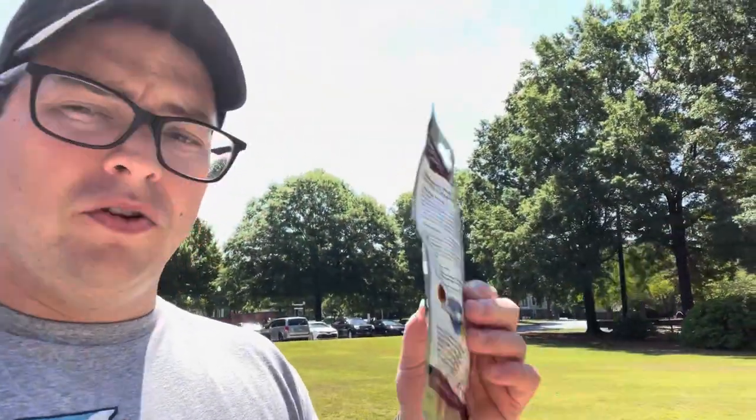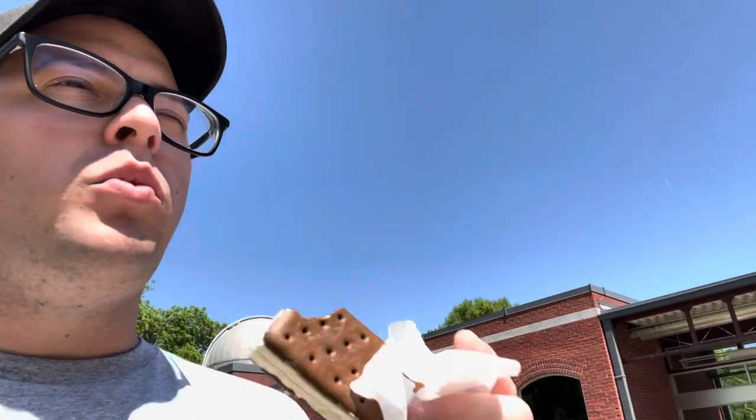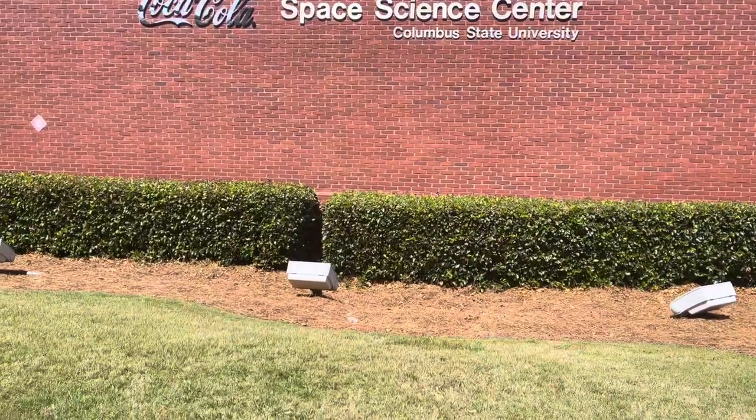Back outside now — I wanted to show you all this and try it out. It was five dollars: an astronaut vanilla ice cream sandwich, freeze-dried, ready-to-eat space food, one ounce, made in Colorado. So let's try it out. Here it is — it's not cold, it's freeze-dried. It is an ice cream sandwich, freeze-dried — very interesting.